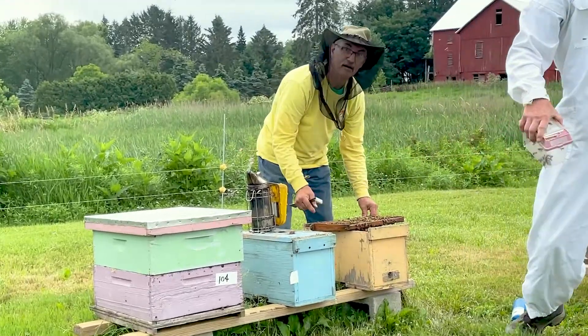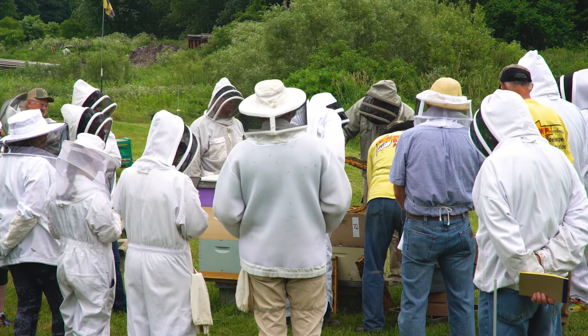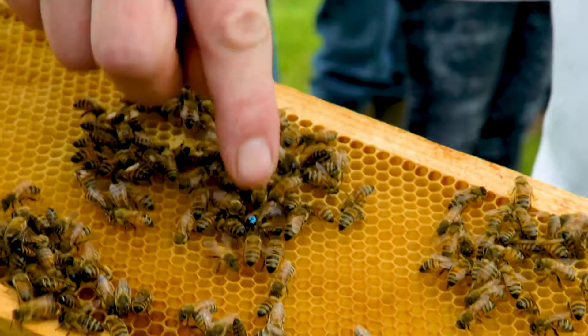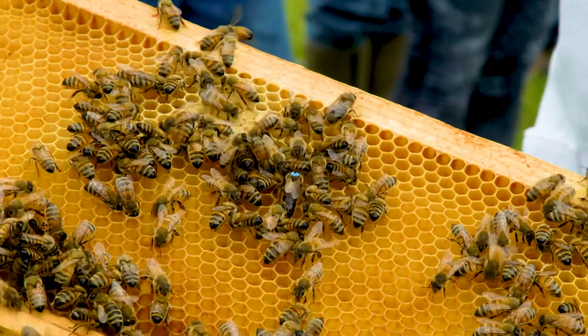There are about 50 hives within three miles of here. In about three weeks, these people will be able to come back and pick up their queens with that good genetics, so we can expand it through the region.